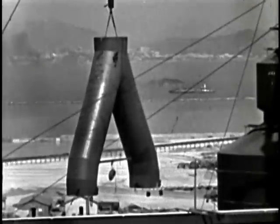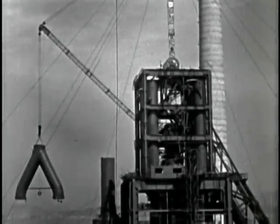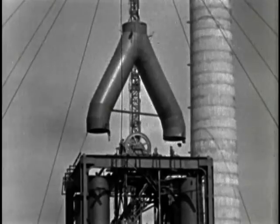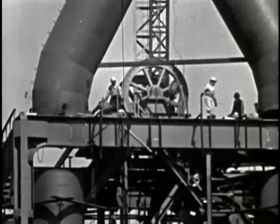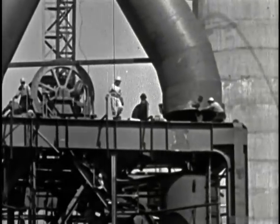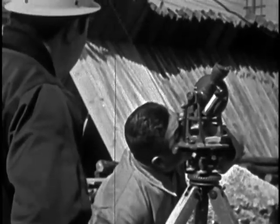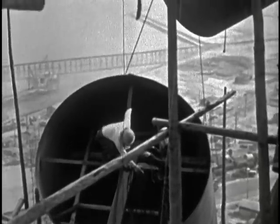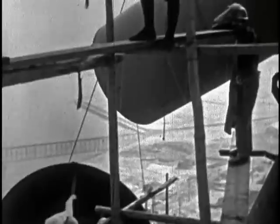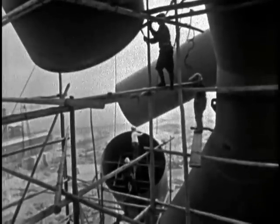Outside, the huge collection pipes for conducting gases from the blast furnace must now be set in place. Their weight, their size, and the height at which they must be installed make this job perilous. Two hundred and fifty feet above the ground, the pipes are inched into position. It takes four hours simply to lift and place the pipe sections, and ten more hours to install them.